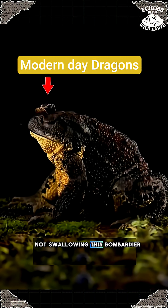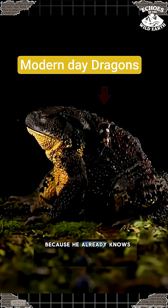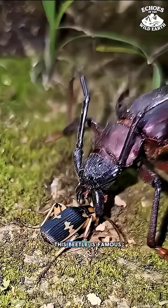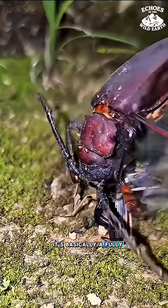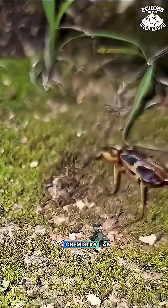Why is this frog not swallowing this bombardier beetle? Because he already knows what will happen if he does. This beetle is famous for a brutal self-defense mechanism — it's basically a fully carnivorous beetle with a built-in chemistry lab.